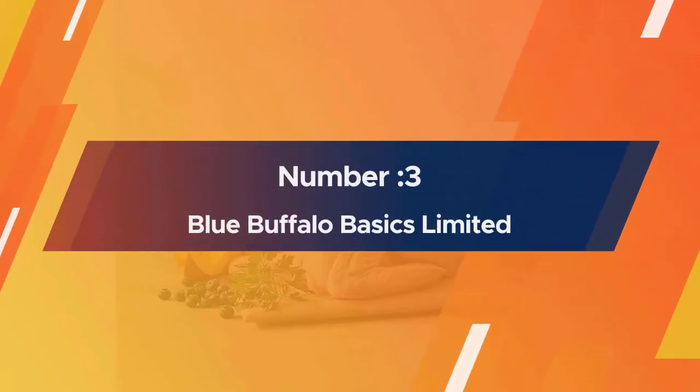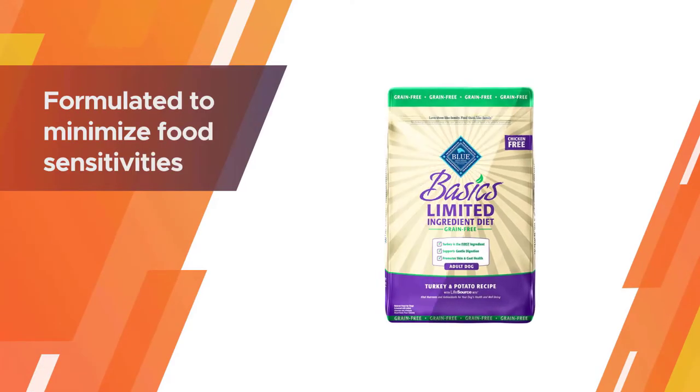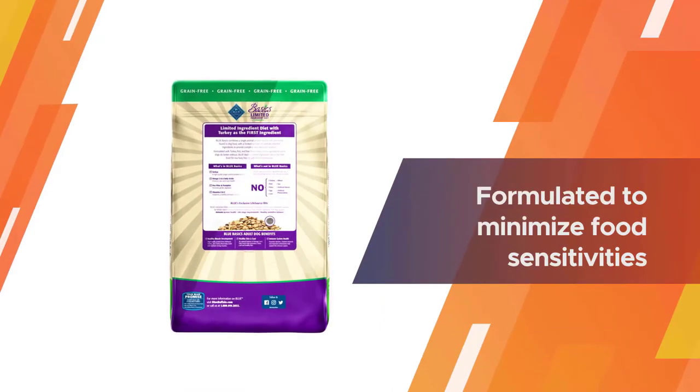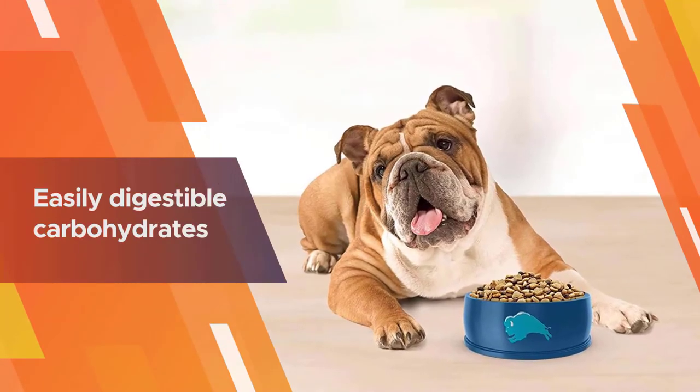Number three: Blue Buffalo Basics Limited Ingredient Diet. Formulated to minimize food sensitivities and maximize nutritional value, the Blue Buffalo limited ingredient dog food is a fantastic choice for canines struggling with food allergies, intolerances, and poor digestion.